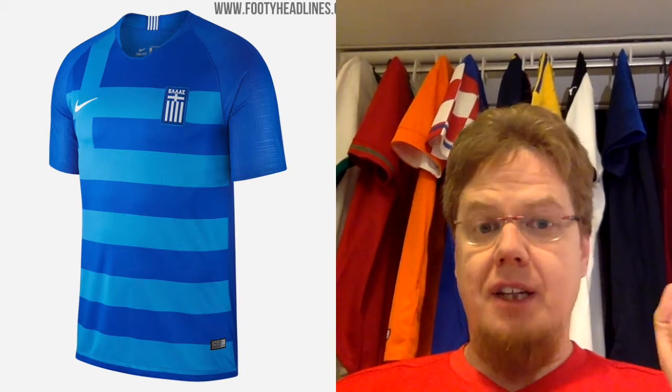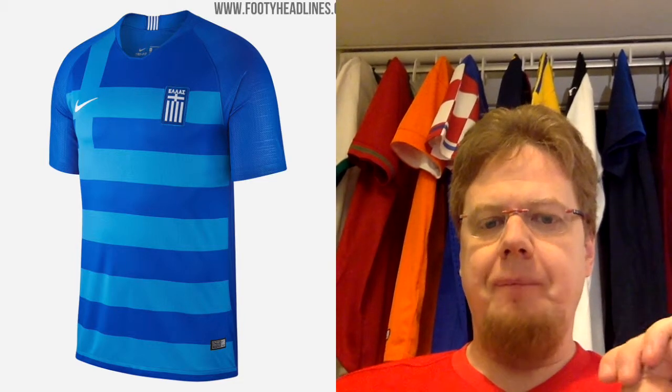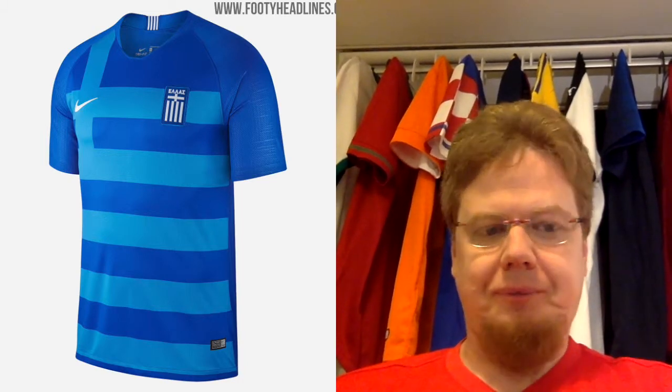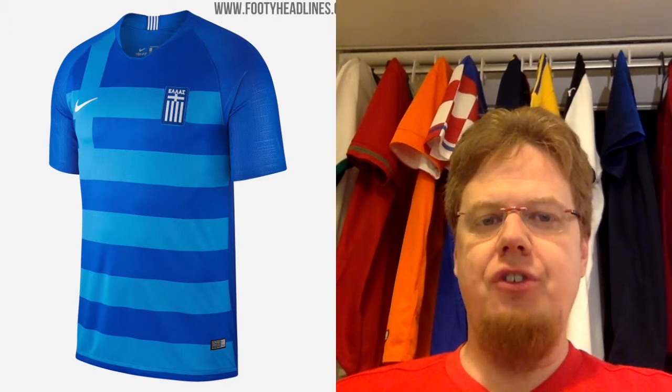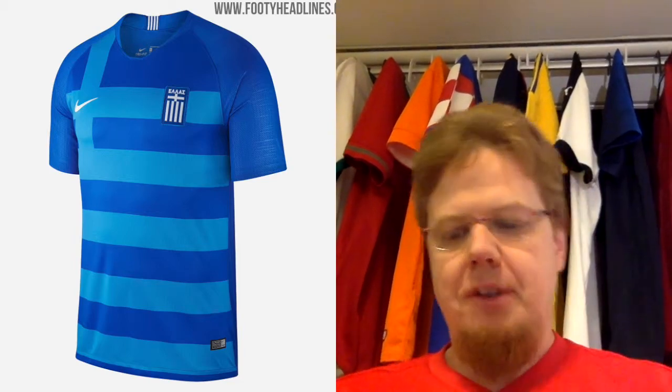I also wish the stripes wrapped around, but other than that it's a really nice-looking jersey, very well crafted by Nike. It's probably my second most favorite Greece jersey. I also like that the blue and white stripes are featured on the taping on the back.